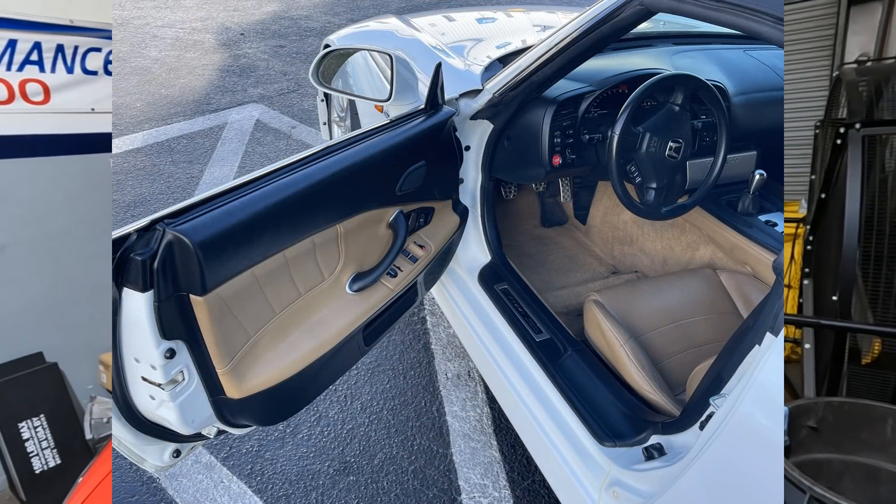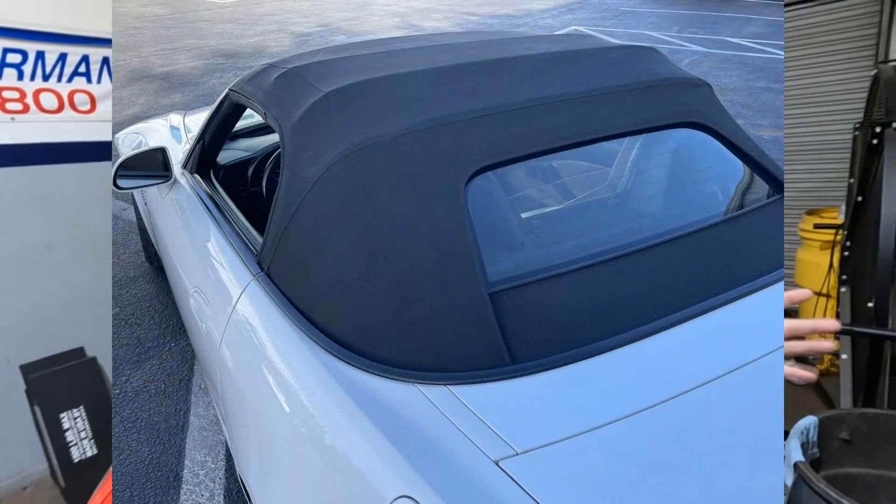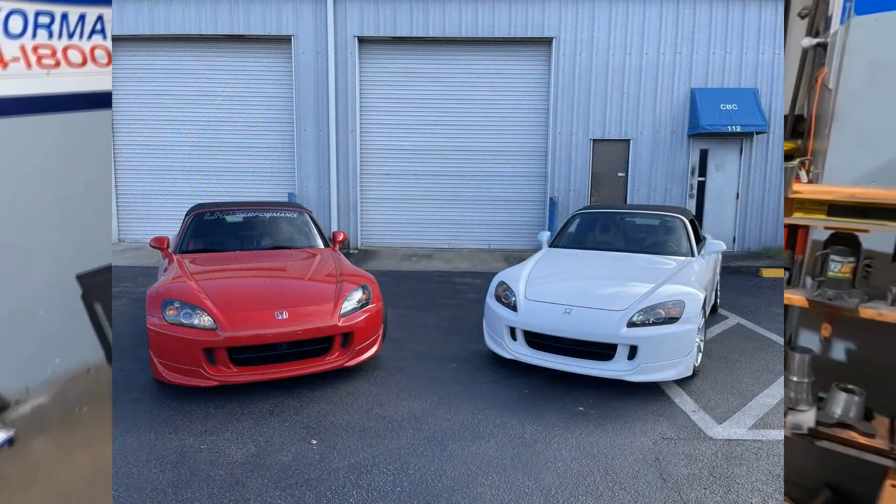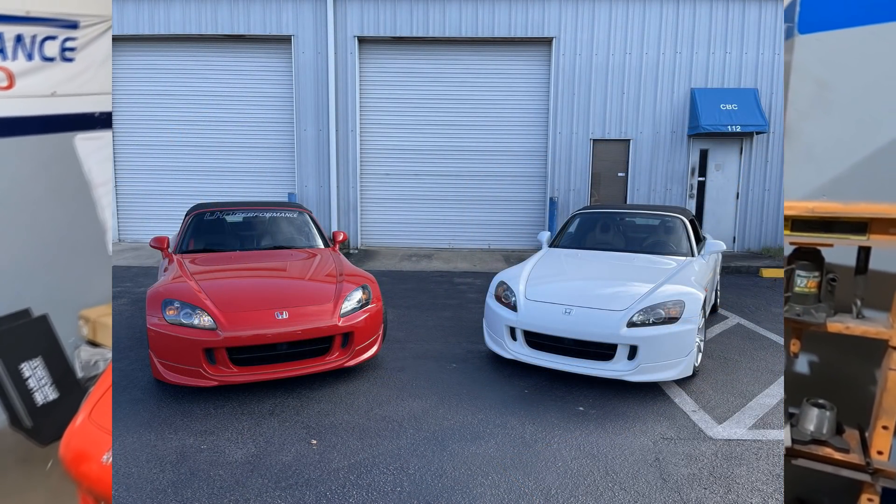Go through the motor, refresh it, convert it to OBD1, put all new intercooler pipe in — basically bring it up to a mint level of the way it sits because I don't want to change it. I decided not to do a B16 — the ZC is kind of period correct, and there's so much history and memories with that because we put the motor in for Steve. So the Steve CRX is going to be refreshed.